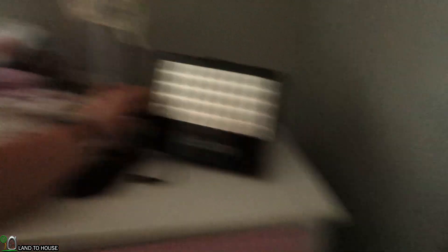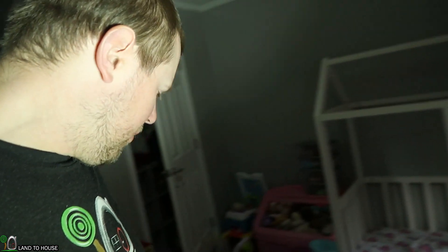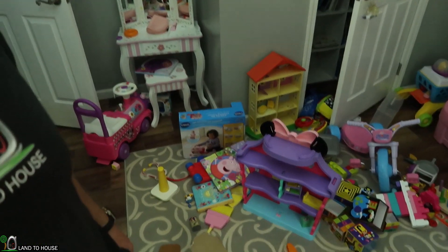We're back home and the power is out. It's getting kind of dark — I reviewed this Sun Bonner light and we're going to use that in the house to provide some light while we clean up Emma's nasty room.